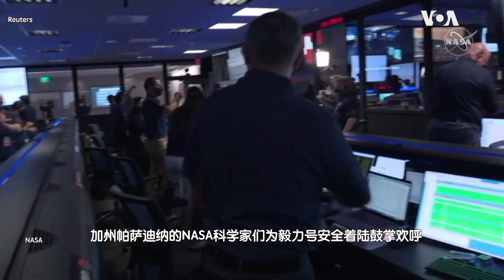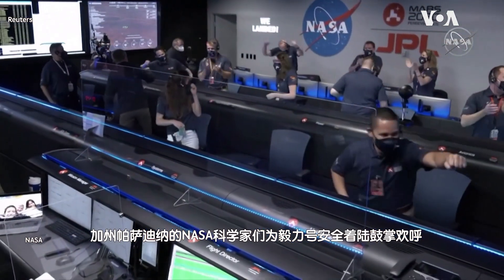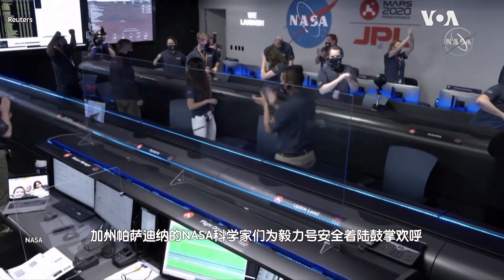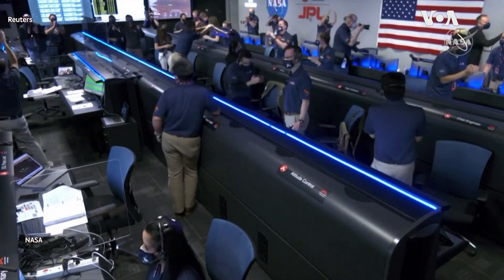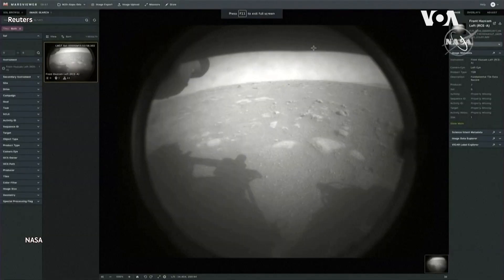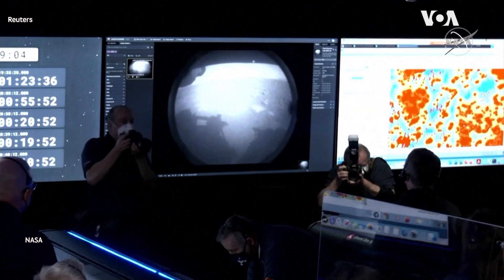At this point, the descent stage has flown away to a safe distance. Perseverance is continuing to transmit direct through Mars Reconnaissance Orbiter to Earth. We just put the first image from Perseverance on the surface of Mars.